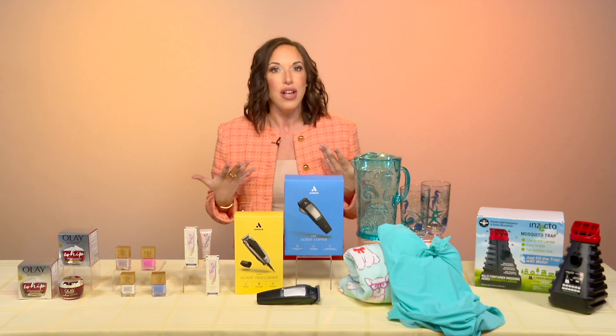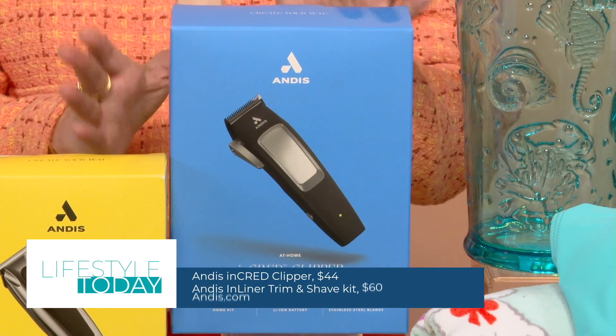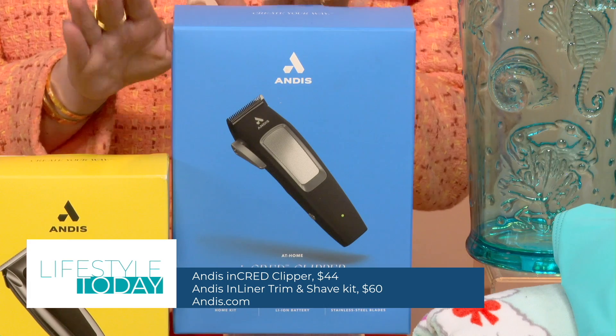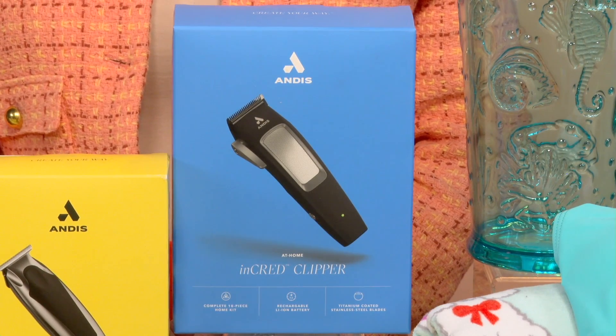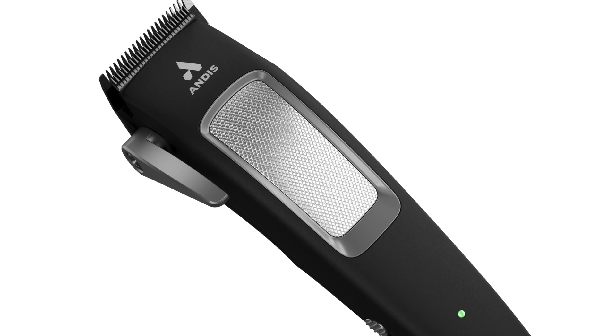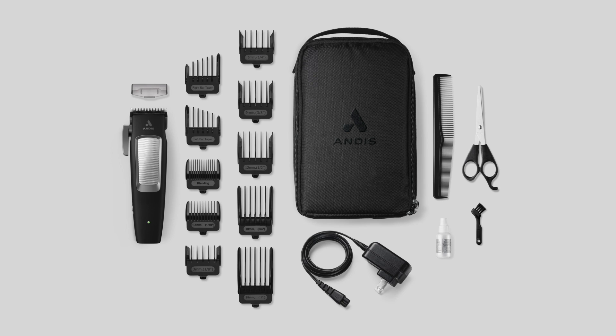Now, when the weather gets hot, you'll want a short, fresh cut. The Andes Incred Clipper has you covered. The innovative design and slim profile makes it super user-friendly with an easier grip for smaller hands. It's cordless with a longer charge and has all the add-on accessories for the perfect at-home haircut.